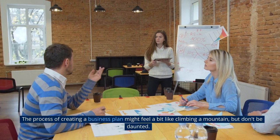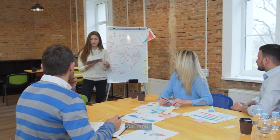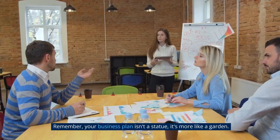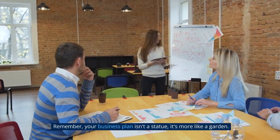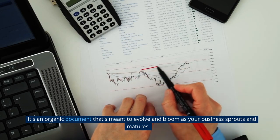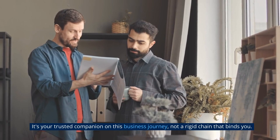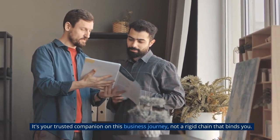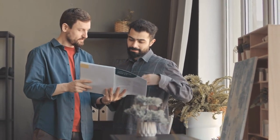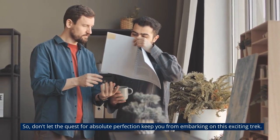The process of creating a business plan might feel a bit like climbing a mountain, but don't be daunted. Remember, your business plan isn't a statue — it's more like a garden. It's an organic document that's meant to evolve and bloom as your business sprouts and matures. It's your trusted companion on this business journey, not a rigid chain that binds you. So don't let the quest for absolute perfection keep you from embarking on this exciting trek.